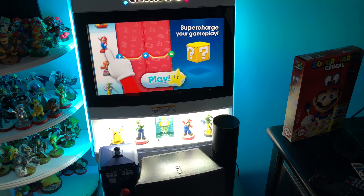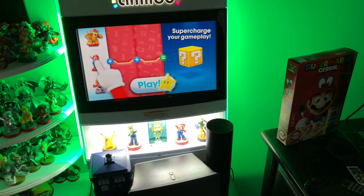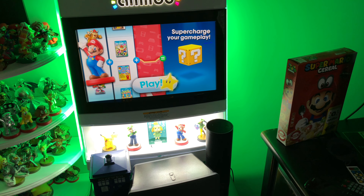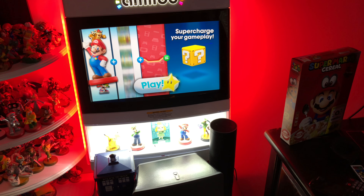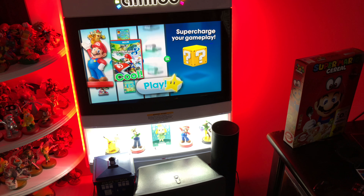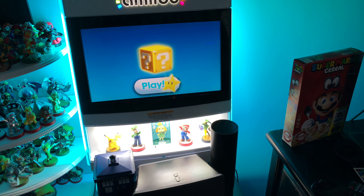Hello again folks. This is Big Dub with Big Dub's Big Collection Part 7, where we're going to look at Amiibo, Funko Pops, some other Funko products, and miscellany. I apologize in advance — a lot of this is in corners of my room that are very challenging to light, so I'm going to do the best I can.